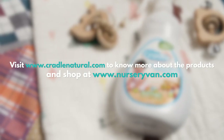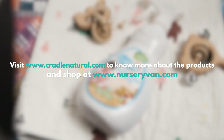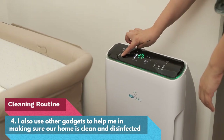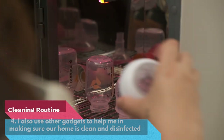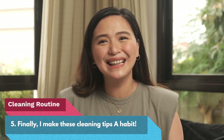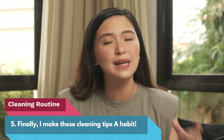You can buy Cradle Natural cleansers at www.cradlenatural.com and www.nurseryvan.com. For my other cleaning and organizing tips, I also use gadgets to help make sure our home is clean and disinfected — this is where purifiers, a robot vacuum cleaner, and sterilizers come in. Finally, I make these cleaning tips a habit. It's always tricky to find time, but by doing them daily even for short periods, I get to keep Liam safe and healthy.